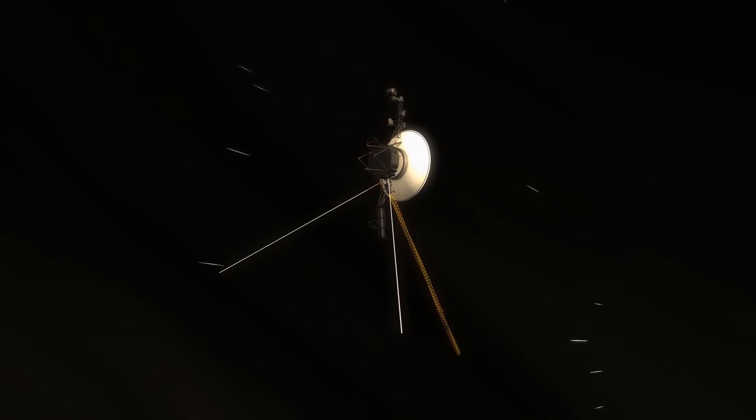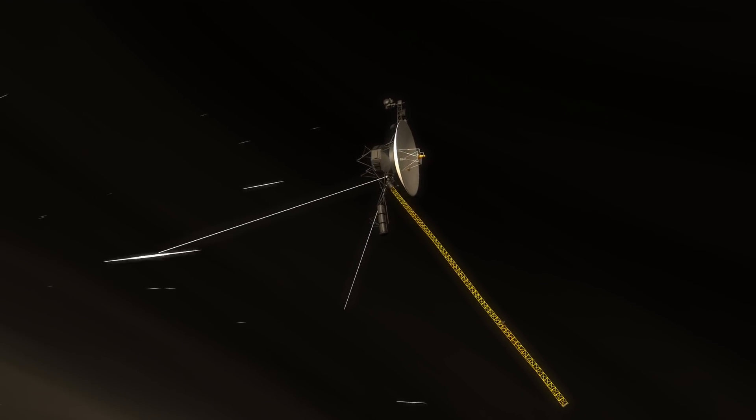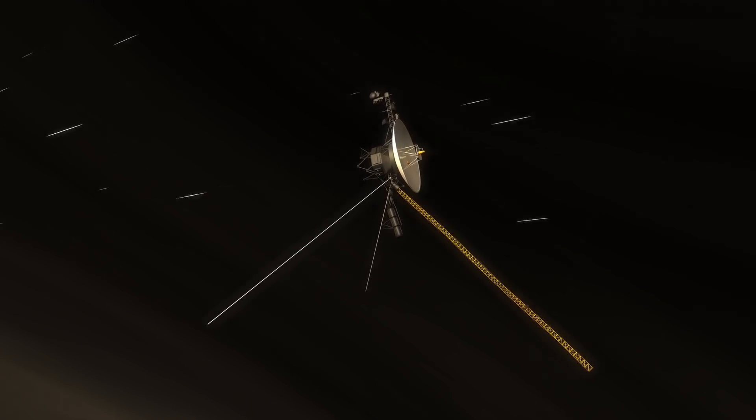Pale Blue Dot. This image is a legendary one, taken at the request of Carl Sagan — a legendary scientist and astronomer. He asked that on February 14, 1990, Voyager One, a spacecraft launched from Earth to reach the outer edges of our solar system, take a picture of Earth from its viewpoint. This picture perfectly showed why the universe is so big and why the Earth itself is so small. Sagan later wrote a book called Pale Blue Dot and made a legendary speech about why the Earth isn't as important as we think it is, and that we should take stock of ourselves because of it.